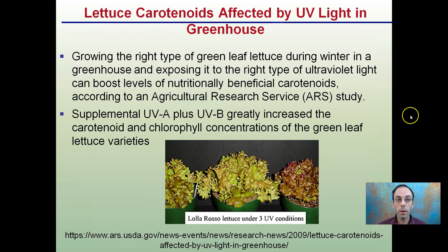What's being shown here is that lettuce is affected by UV light production. Growing the right type of green leaf lettuce during the winter in a greenhouse and exposing it to the right type of ultraviolet light can boost levels of carotenoids nutritionally, according to the Agricultural Research Service. Supplementing UVA plus UVB greatly increased the carotenoid and chlorophyll concentrations in green leaf lettuce varieties. This is one example of how adjusting the light can affect the outcome of the plant.